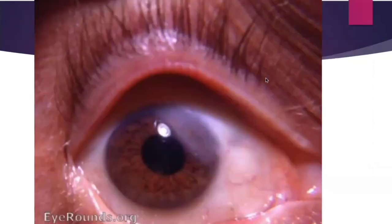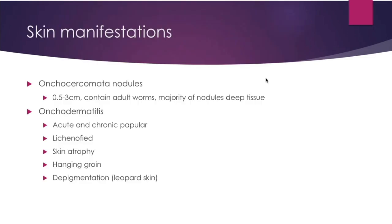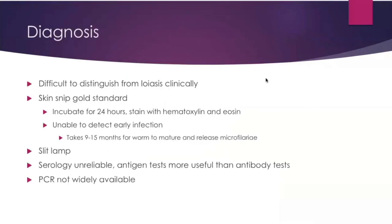Here you can see the snowflake opacities of punctate keratitis, sclerosing keratitis with fibrovascular change of the cornea, and unfortunately the scarring and retinal damage on the eye. You can also have skin manifestations: nodules in the skin containing adult worms, with the majority in deep tissue. There are five categories of onchodermatitis: acute and chronic papular, lichenified, skin atrophy, hanging groin, and depigmentation — also referred to as leopard skin. These nodules are generally not palpable, but here is one visible on the knee.